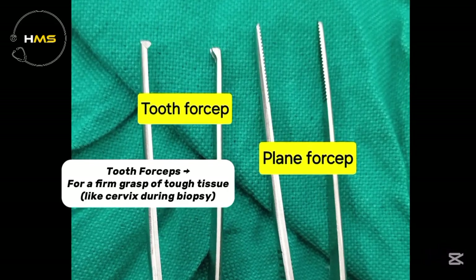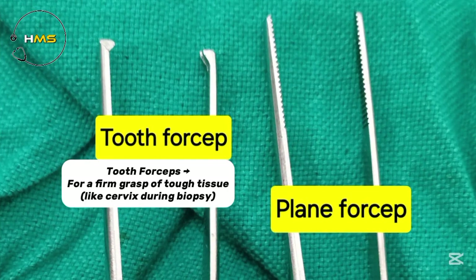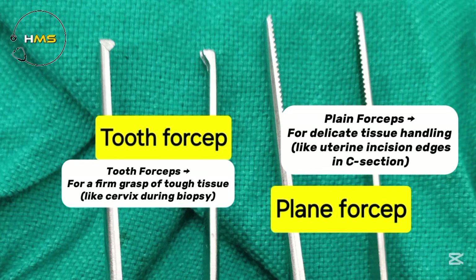Tooth forceps gives a firm grasp of tough tissue, like the cervix during biopsy. Babcock forceps gives for delicate tissue handling, like uterine incision edges in C-section.